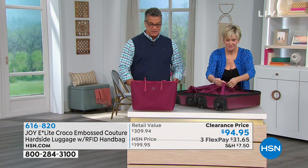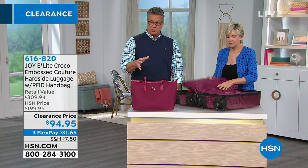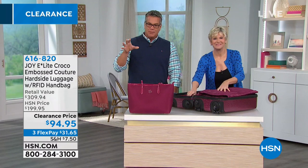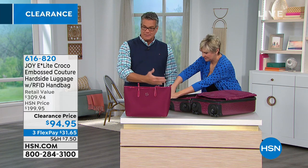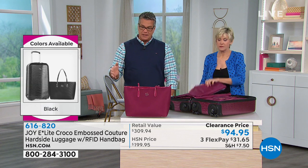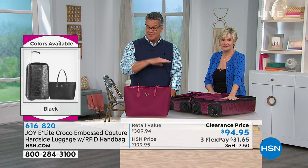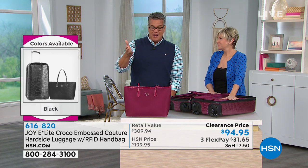Imagine a beach long weekend: you need all your stuff, a travel bag you can shop with, something that coordinates and matches. Many, if not all, items will coordinate back to the others — the color palette is great for any type of travel. Now is the time to jump in. These will not be back — this is final clearance pricing — a great way to stock up for yourself.